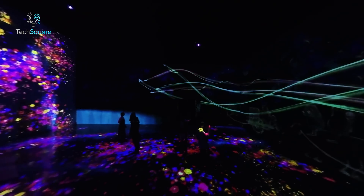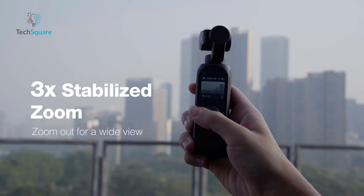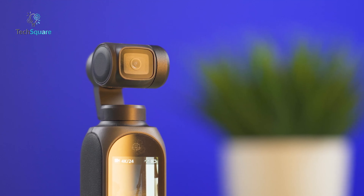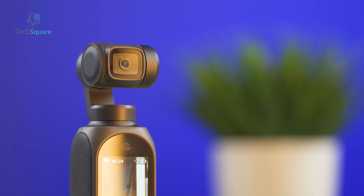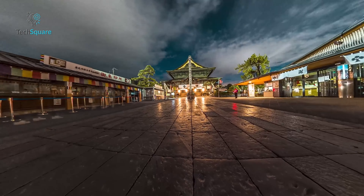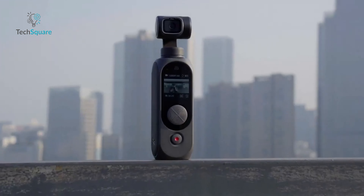The Feiyu Pocket 3 is your ideal companion for a top-tier portable gimbal camera experience. With an impressive 3-axis stabilization system, this camera ensures consistently smooth and steady footage, even in the midst of dynamic movements. Immerse yourself in the brilliance of 4K resolution at 60 frames per second, capturing breathtaking videos that redefine excellence. The 120-degree ultra-wide-angle lens adds a touch of magic, delivering unparalleled clarity and detail. Effortlessly navigate through the camera's features with the intuitive touchscreen display, unlocking shooting modes like time-lapse, slow motion, and panorama.